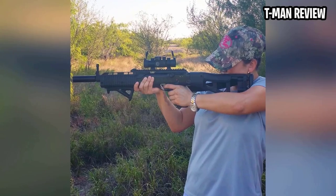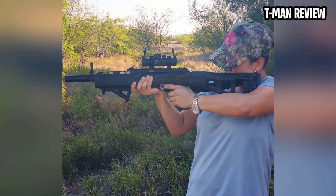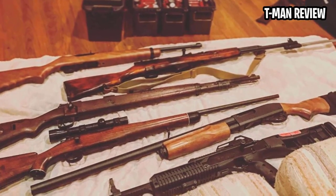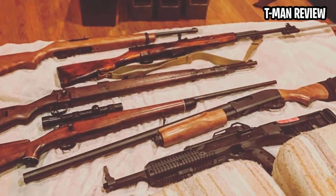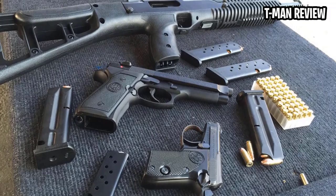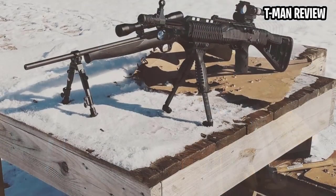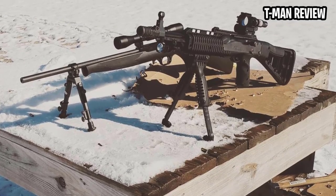No one would describe the 995TS as a tack driver. With that said, it's capable of hitting center mass at 100 yards when you're familiar with it. The downside to the carbine — you get what you pay for in looks. Furthermore, designed to skirt the 1990s assault weapons ban, it comes with a 10-round magazine.